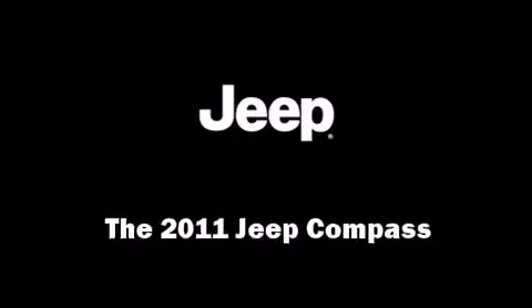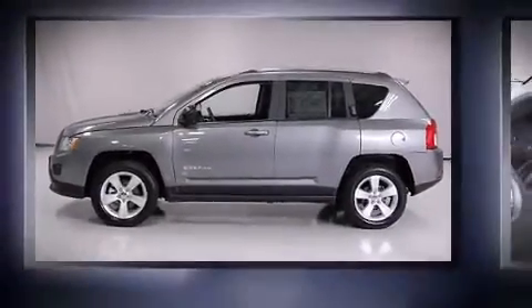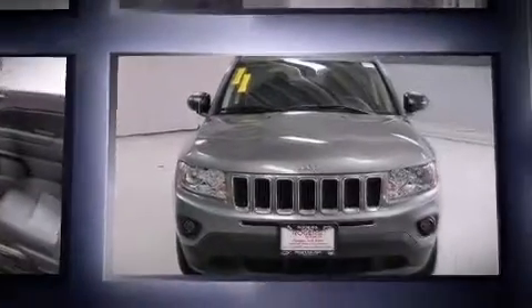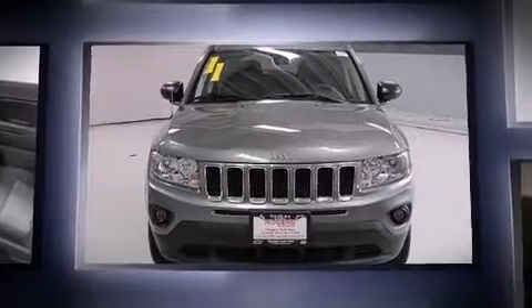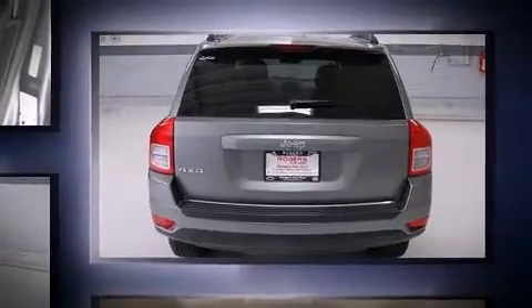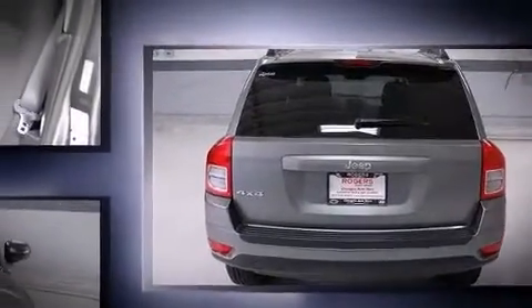Get excited about the 2011 Jeep Compass with less than 20,000 miles on the odometer. This four-door sport utility vehicle prioritizes comfort, safety, and convenience. Under the hood you'll find a four-cylinder engine with more than 170 horsepower, providing a smooth and predictable driving experience.